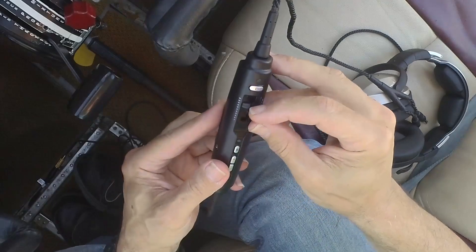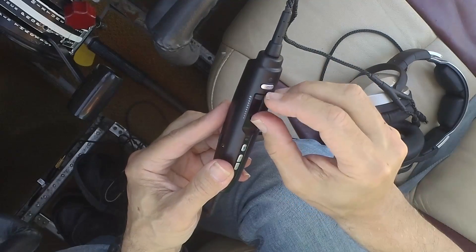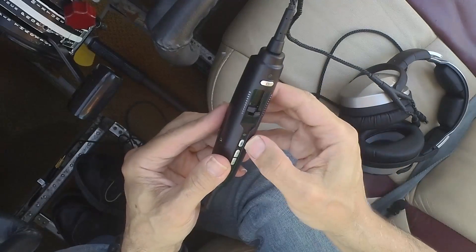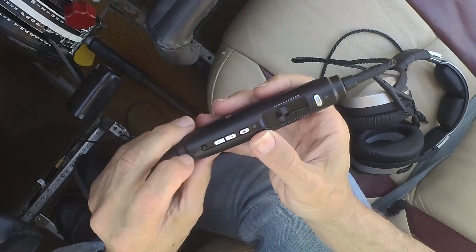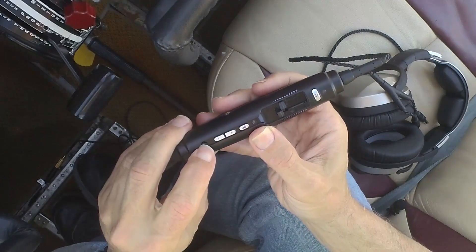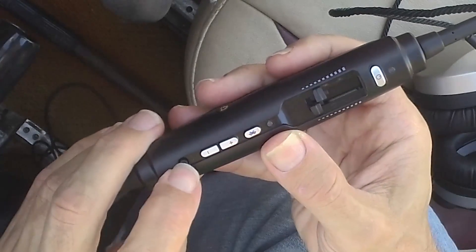The Zulu 3 has the same wireless features as the Zulu 2 had and the same sliding volume controls. The headset has a comm priority feature, so if you're listening to music and a radio or intercom call comes in, it will mute the music. You can toggle that feature on and off with this small button at the bottom of the control box.